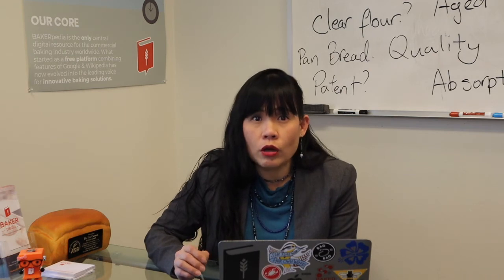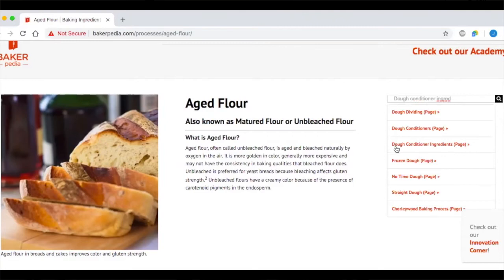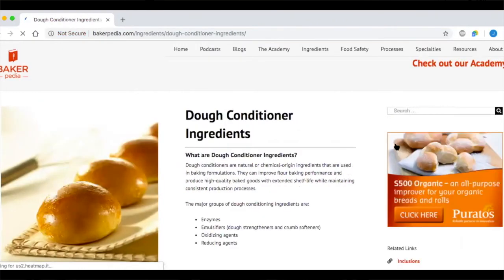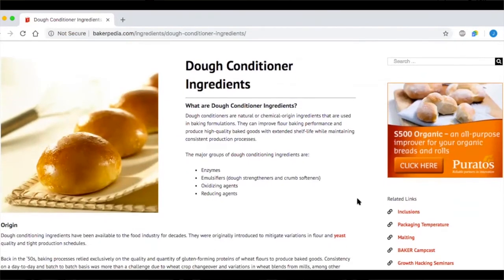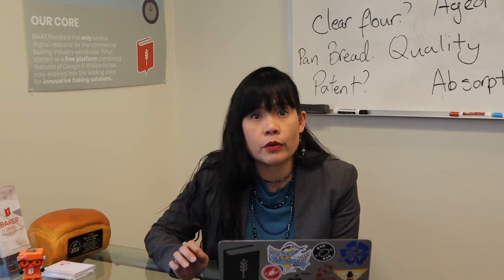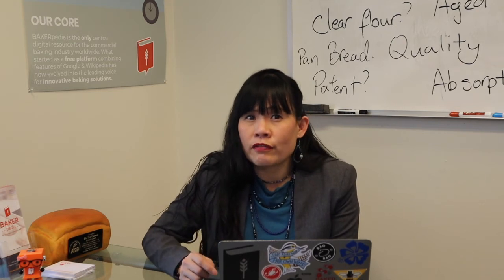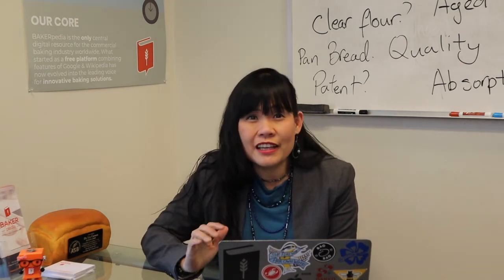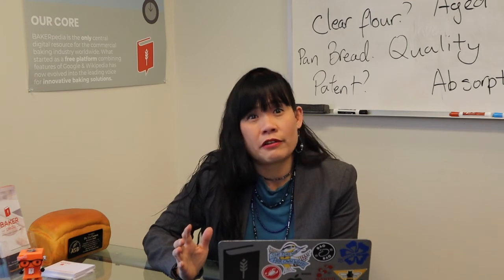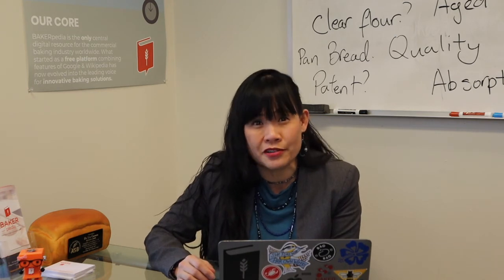These days, we have dough oxidizing agents or dough conditioning ingredients like ADA and ascorbic acid that help provide the aging or oxidizing. Due to the development and improvements of these dough conditioning ingredients, we have grown less dependent on aged flour, and that is why many bakeries these days use freshly milled flour within 48 hours. However, just remember, aged flour from rail car is still the best. If you can't get rail car flour, then flour from trucks is pretty doable with the right kind of dough conditioning ingredients.